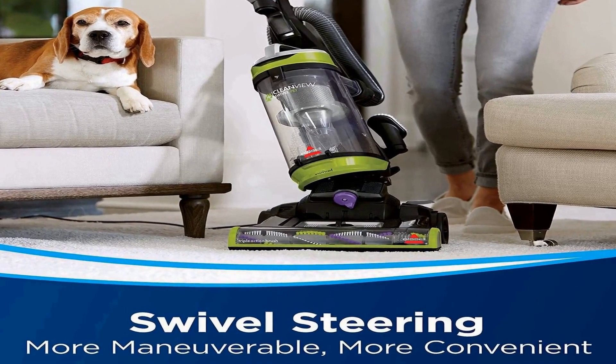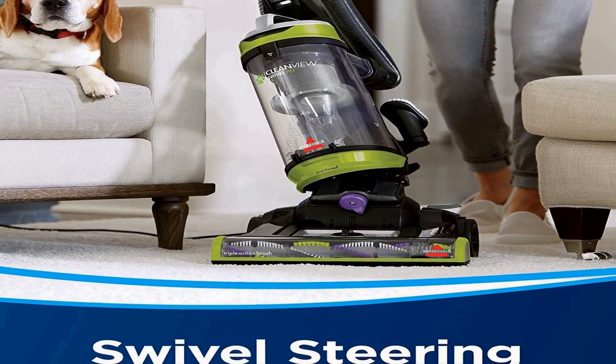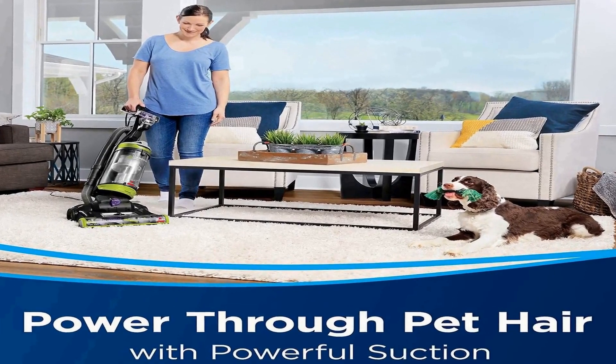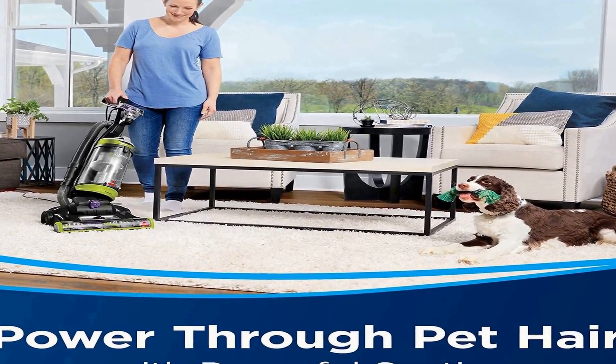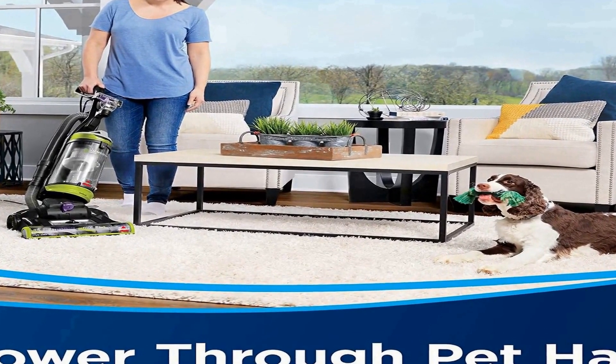Swivel steering for maximum maneuverability makes cleaning around furniture and other obstacles easy. Filter replacement every 6 months. Triple action brush roll loosens, lifts, and removes embedded pet hair. Multi surface cleaning with scatter free technology stops the scatter when tackling dry pet messes on hard surfaces. Edge to edge cleaning tackles pet hair, dirt, and debris along edges and in corners. Specialized pet tools included — comes with pet turbo eraser tool to clean stairs, upholstery, and more. Easy empty dirt tank opens at the bottom with the press of a button, so cleaning up after clean up is quick and mess free.